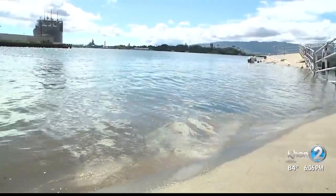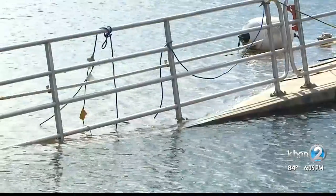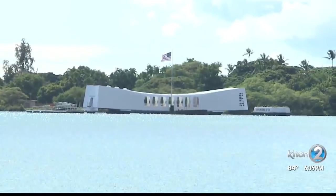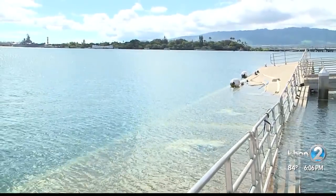Spokesman Jay Blunt says crews, with help from the Navy, immediately got to work pumping out the excess water. But they realized it's going to take more work to fix the dock. Right now it looks like it could be as long as a week, give or take, but we hope to be back in operation as soon as absolutely possible. The dock closure isn't the greatest news for visitors who hope to get an up-close glimpse of the USS Arizona Memorial.